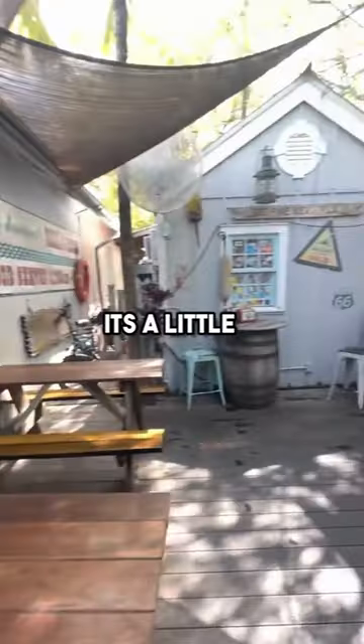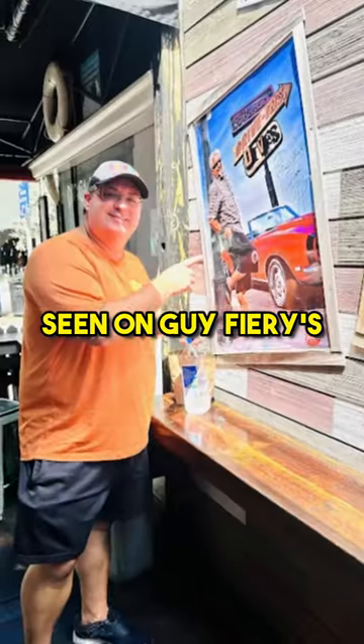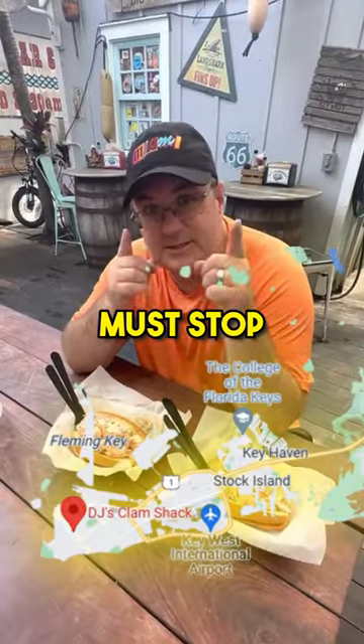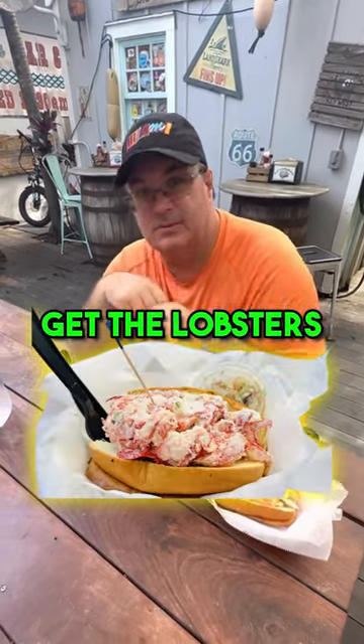You must come here. It's a little small shack — get coleslaw with it as well. It's been seen on Guy Fieri's Diners, Drive-Ins and Dives, and people have been coming here for years before Guy Fieri. It's a Key West must-stop. Even if you're here for a day or half a day, if you're on a boat or whatever, you must stop here and get lobster rolls.